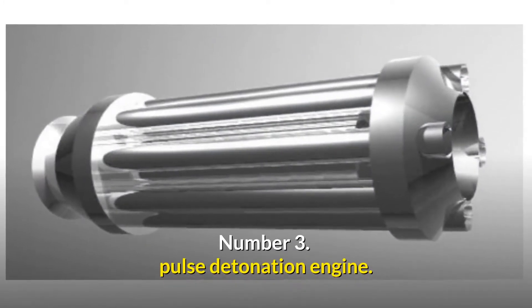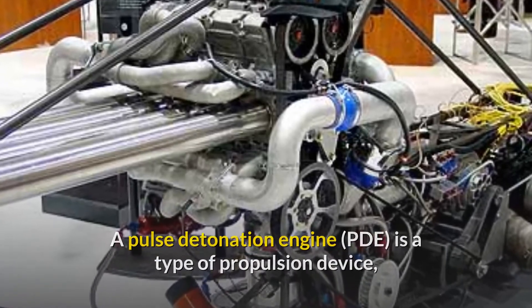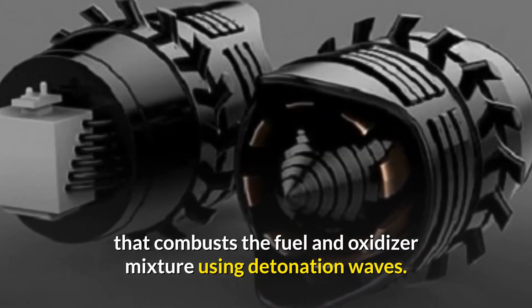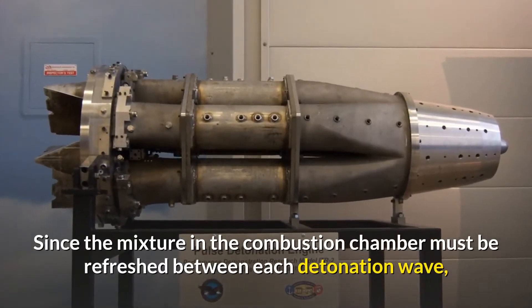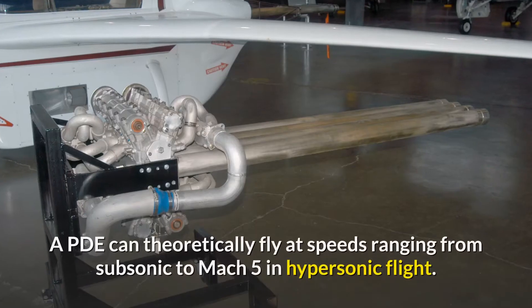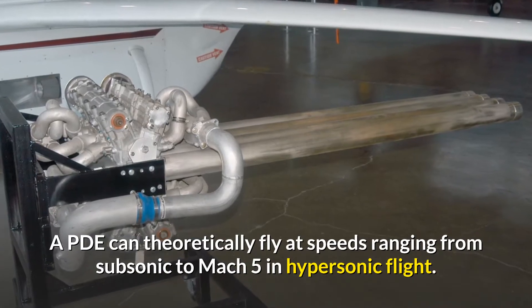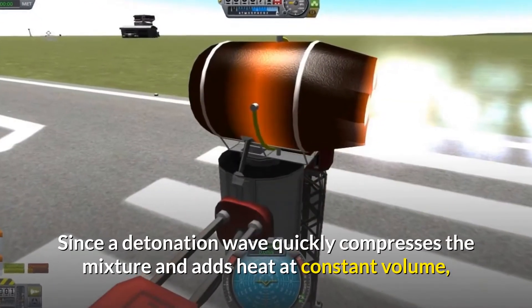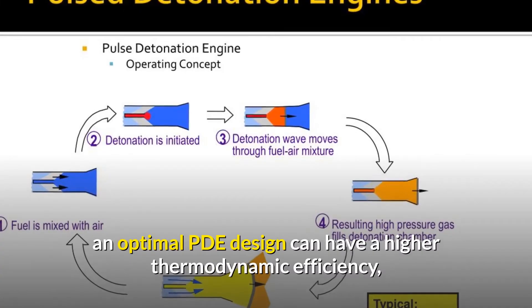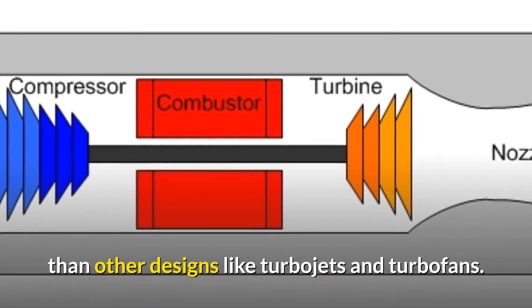Number 3: Pulse Detonation Engine. A Pulse Detonation Engine (PDE) is a type of propulsion device that combusts the fuel and oxidizer mixture using detonation waves. Since the mixture in the combustion chamber must be refreshed between each detonation wave, the engine is pulsed. A PDE can theoretically fly at speeds ranging from subsonic to Mach 5 in hypersonic flight. Since a detonation wave quickly compresses the mixture and adds heat at constant volume, an optimal PDE design can have higher thermodynamic efficiency than turbojets and turbofans.